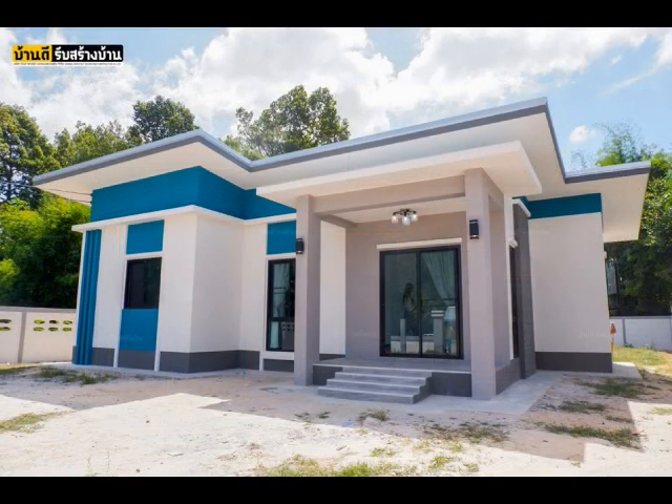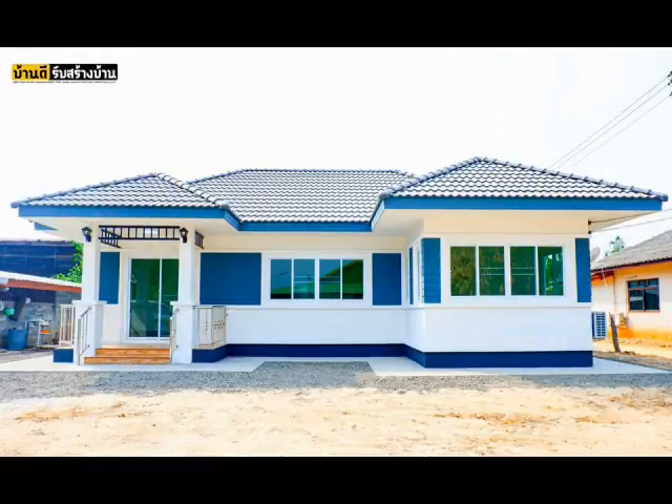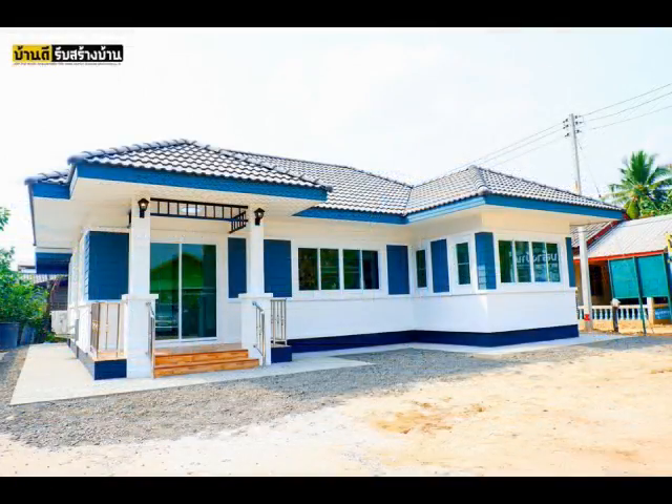These houses are designed and built by Bundy Home Builder. House Design No. 1: A white and blue contemporary house. This house is indeed beautiful and warm.